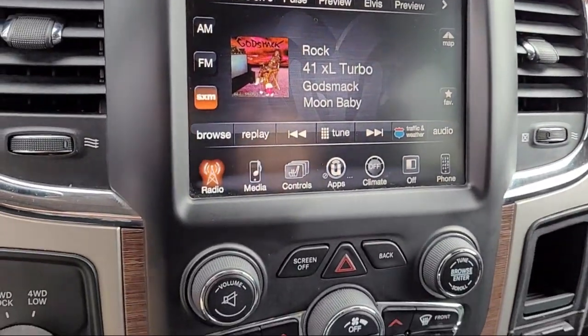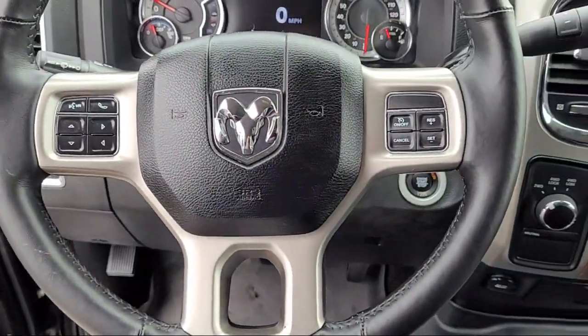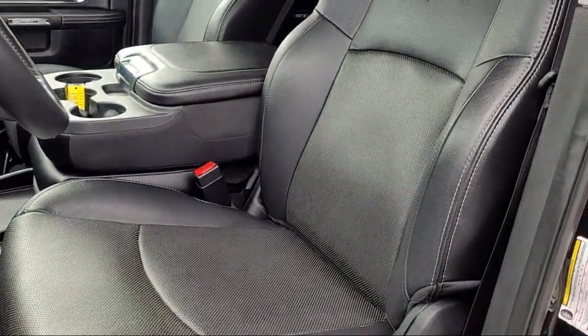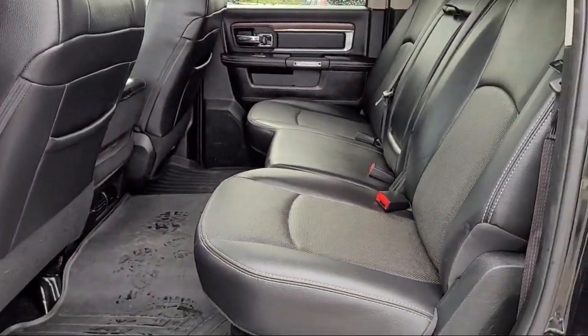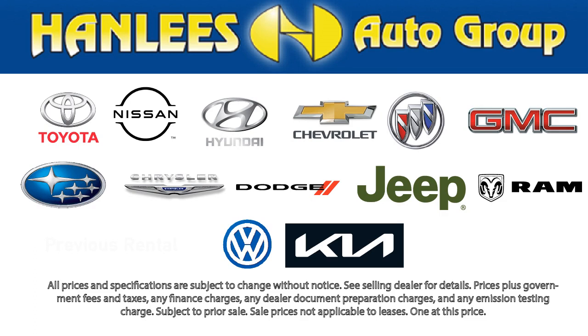Hanlees Chrysler Dodge Jeep Ram has always been a leader in the community, donating vehicles, school supplies, sporting equipment, scholarships, and cash funds throughout the Contra Costa, Napa, Solano, Yolo, Sacramento, and Alameda counties. All of our used cars, 10 years old or newer, with less than 150,000 miles, come with a complimentary 3-month or 3,000-mile powertrain warranty at no charge to you.